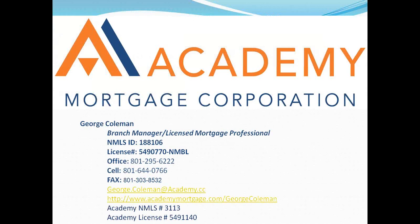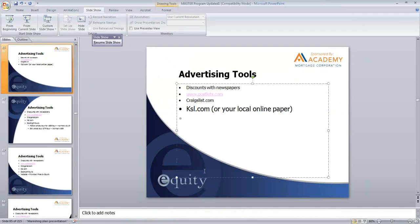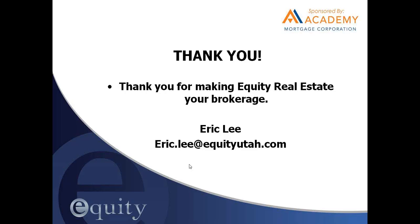So basically, if you're listing a condo, right up front at the very beginning of your listing you need to find out if it's in an FHA approved project. The best way to do that is to contact George — send him an email at george.colman@academy.cc. Give him the address and he can help you with that.